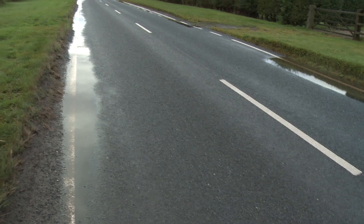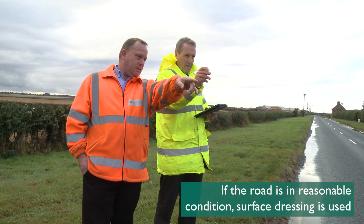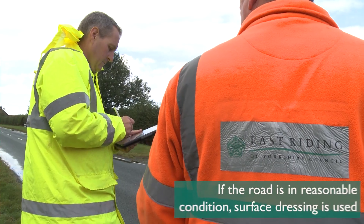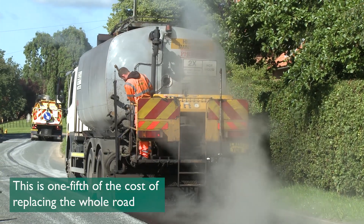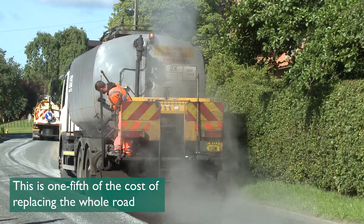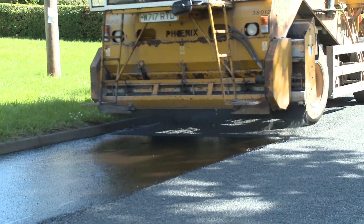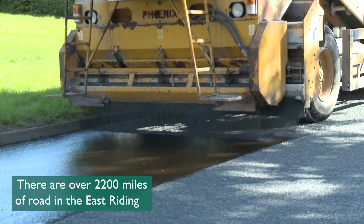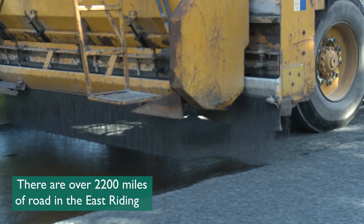Some roads may need reconstruction, but if the existing road is in reasonable condition, surface dressing is used. Surface dressing is around one-fifth of the cost of replacing the whole road and means we can make our budgets go further. We normally treat around 200 different sites each year across our 2,200 miles of road network.